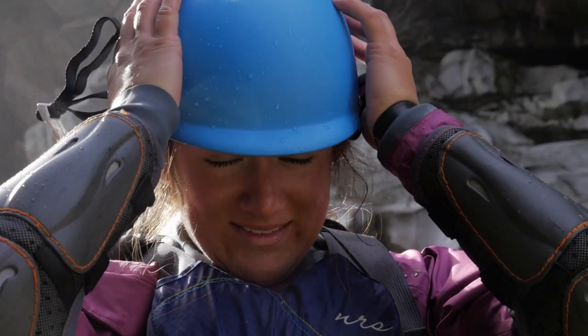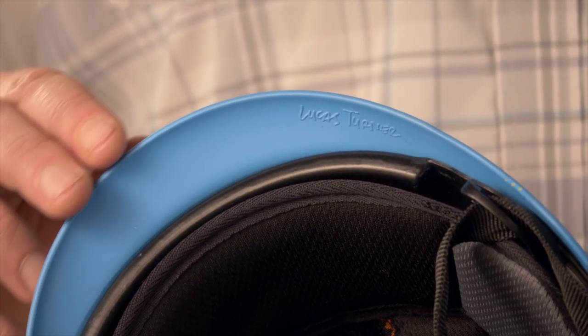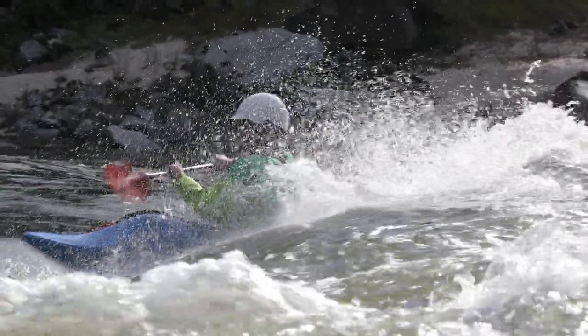Every WRSI helmet is built with our three-layer impact absorption. On the outside we have a high impact shell. On the inside of the helmet you'll find a polyurethane subshell. Sandwiched in between the two shells is a layer of impact absorbing EVA foam.